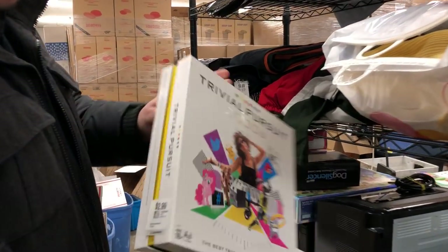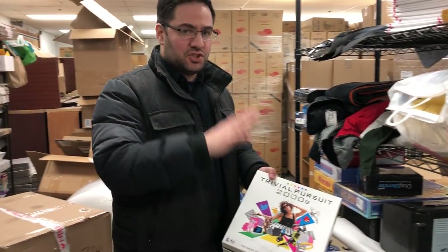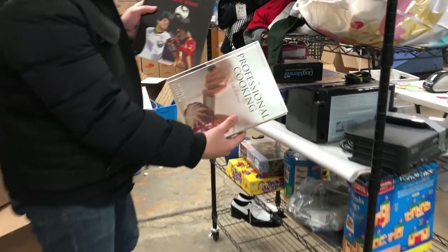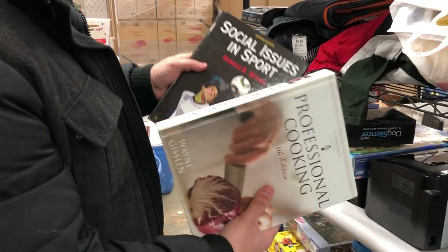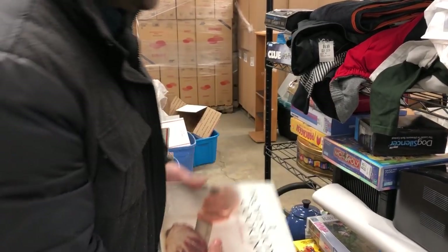Here's one — Trivial Pursuit, $2.99. I'm going to guess conservatively $30 on that. We got two textbooks here. Textbooks are always great, I scan them all. These are honestly more like $15 to $20 each.